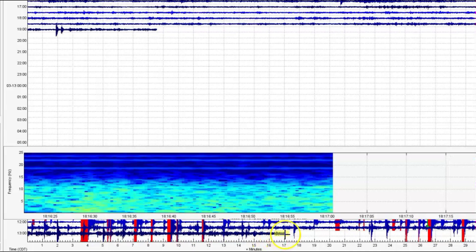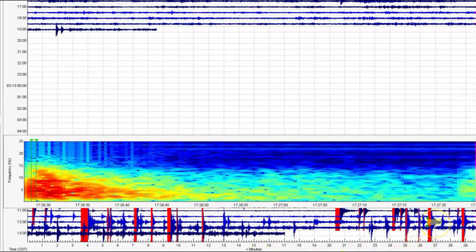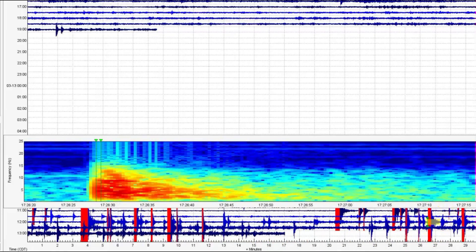Let's continue down the line. There's a real small one when I pulled the files, and this is what it was showing when I pulled the files.